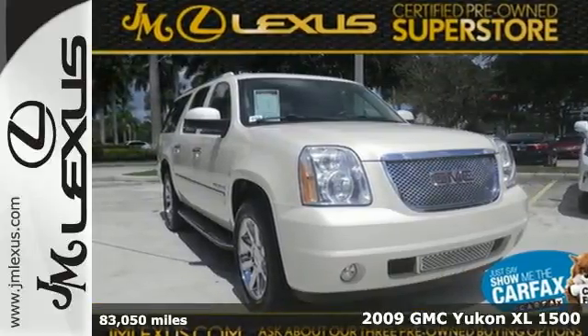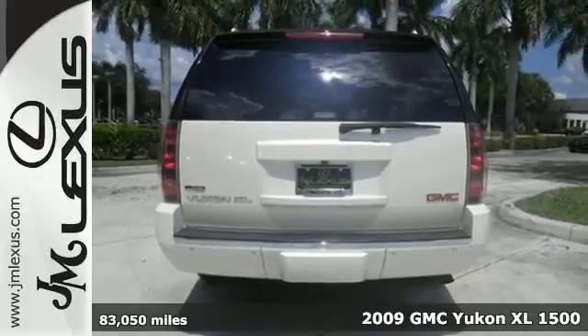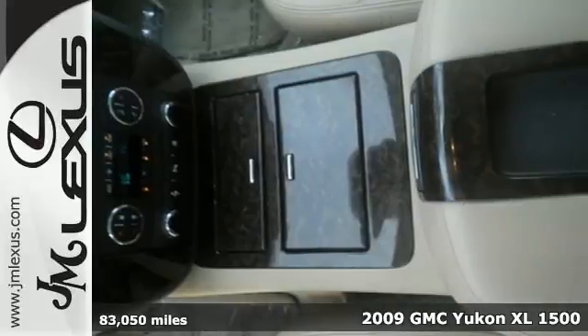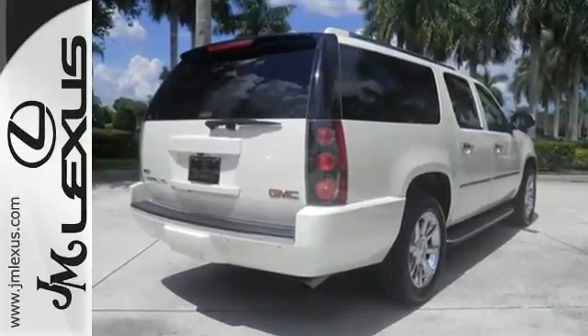Here's a 2009 GMC Yukon Denali. With 6.2-liter V8 power, this is one of the toughest and most stoutly constructed SUVs on the market. By any stretch of the imagination, it doesn't skimp on luxury.